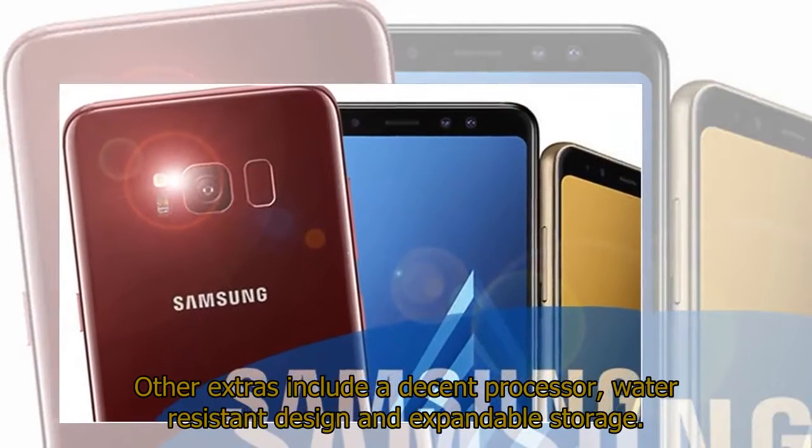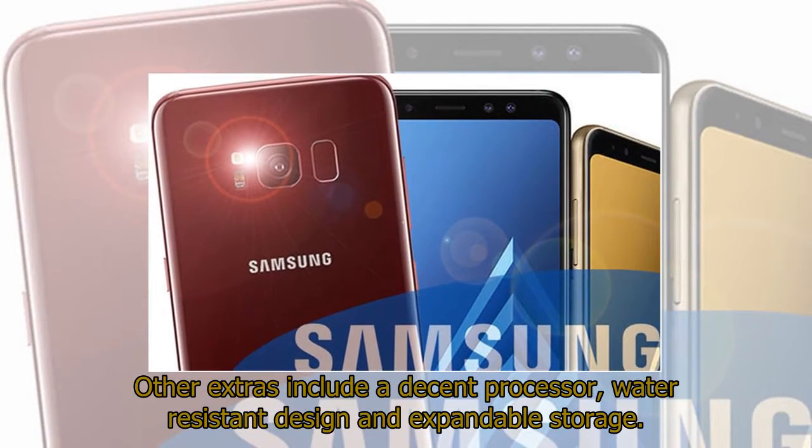Other extras include a decent processor, water-resistant design, and expandable storage.